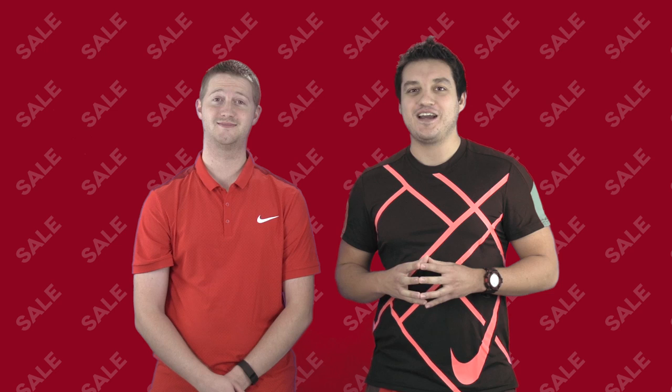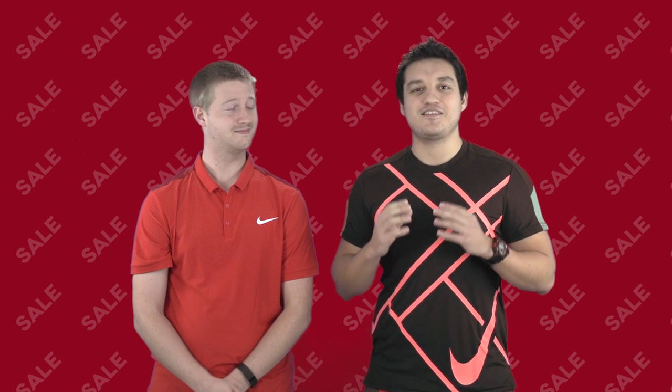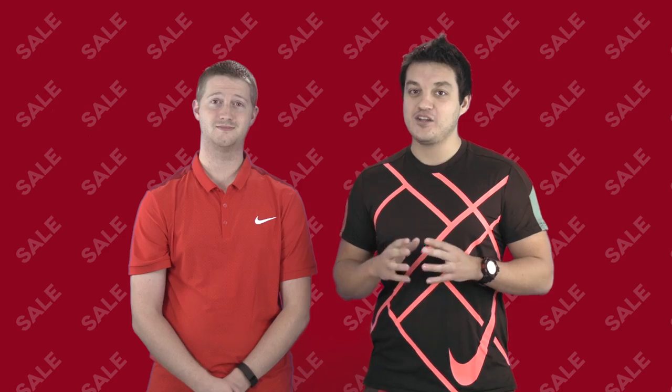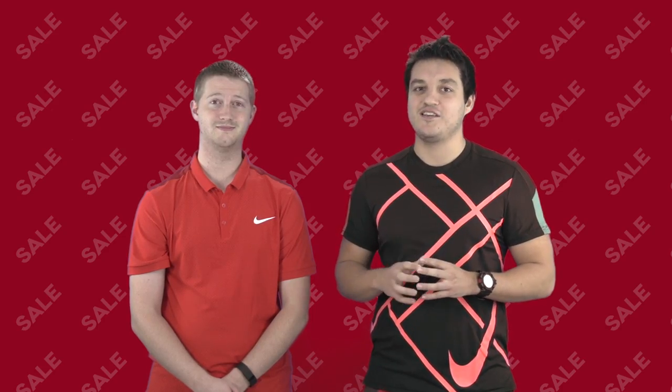Hey guys, welcome to our Black November sales update. We've got some great deals on rackets, bags, apparel and shoes, so let's jump right into it.